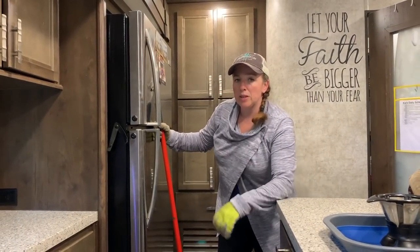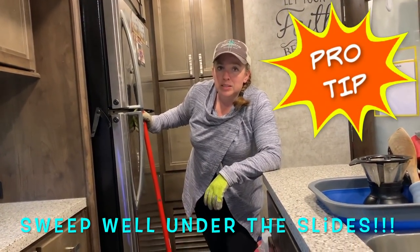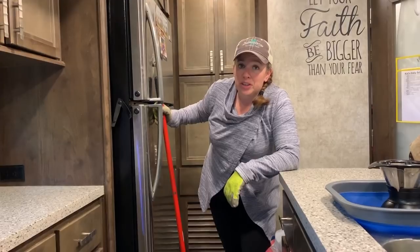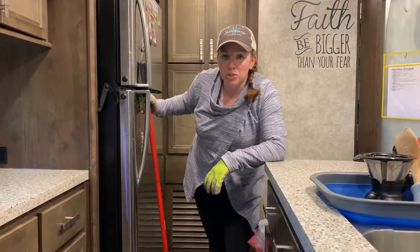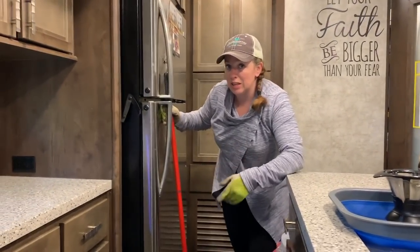Something that is really important with slides is to make sure that you sweep really well underneath the slide, because as the slides move in and out, any debris on the floor is going to get caught underneath the slide. We want the slides to function properly forever, so as much as within our power we try to keep it swept really well. When I sweep I make sure to sweep well underneath the slide too.